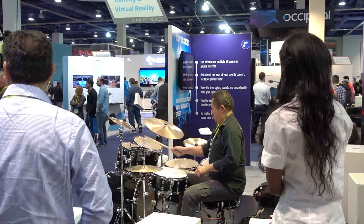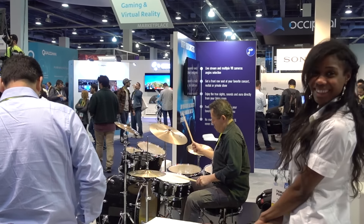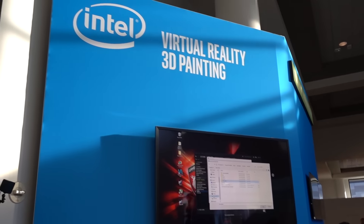Of course, there was music, and I got to witness a wonderful drum player playing solo. I love VR, but at the same time I'm kind of scared of it, and I think you look really weird from the outside.